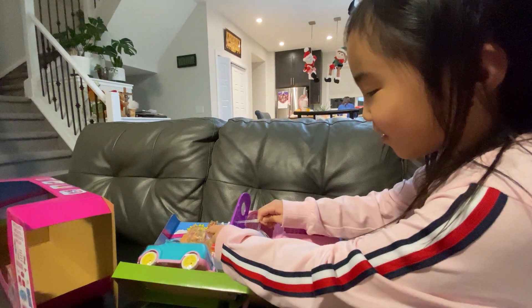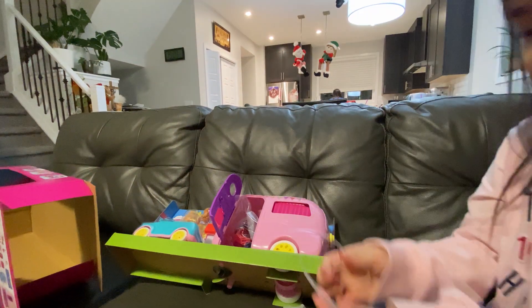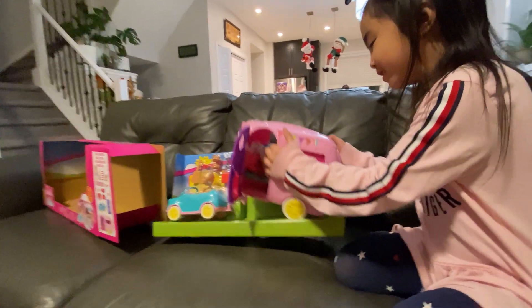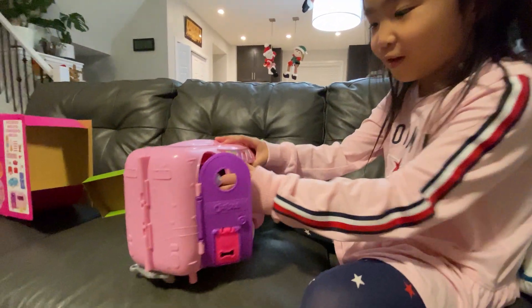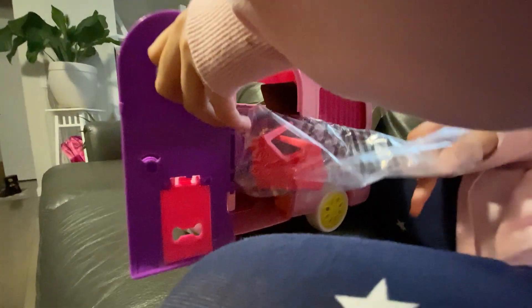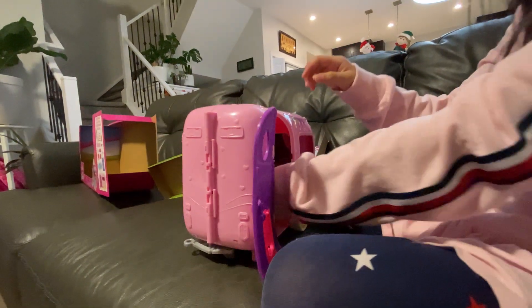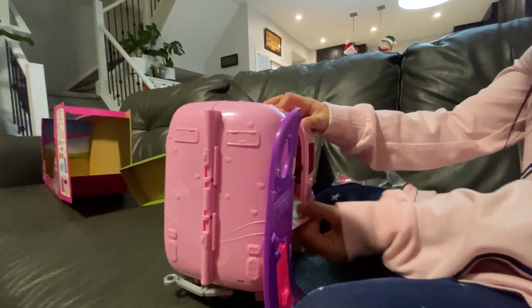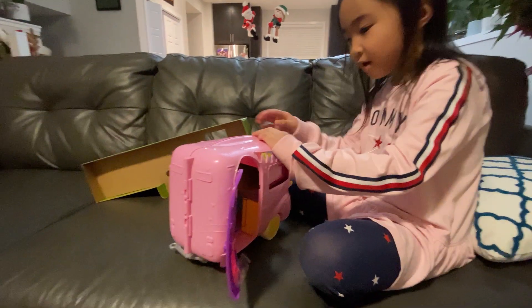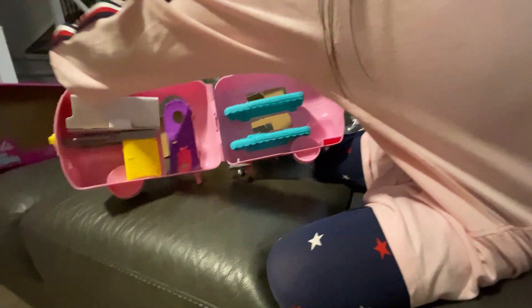Now the door can open. Okay, let's remove this item and this. Woohoo, we got this! So let's remove all the stickers. Look at all this. Wow, this is so awesome!